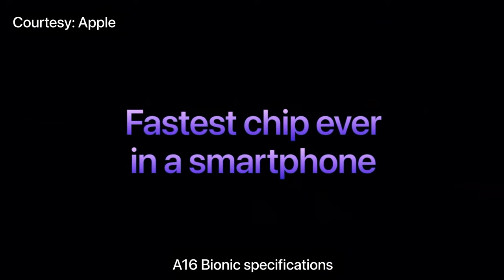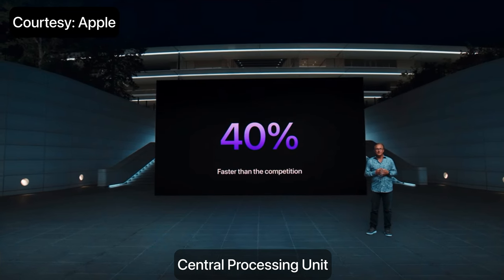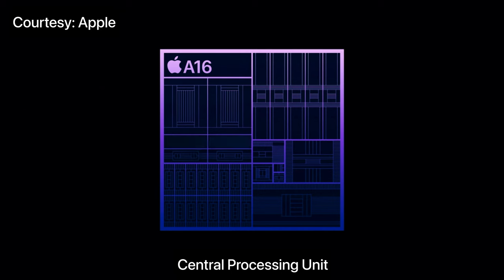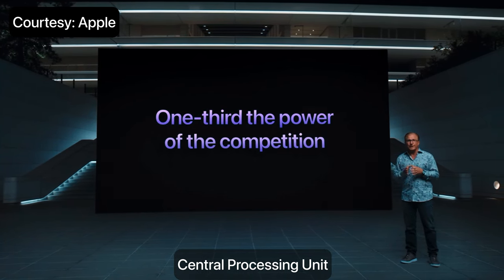A16 Bionic is the fastest chip ever in a smartphone. The new six-core CPU of A16 is generations ahead — it's up to a whopping 40% faster than the competition. The CPU uses our best-in-class Fusion architecture, which delivers both leading performance and leading efficiency. Our two high-performance cores are faster and use 20% lower power compared to the A15 Bionic. And most daily tasks can be handled by our high-efficiency cores, which at the same performance level use one-third the power of even the best efficiency cores from the competition.